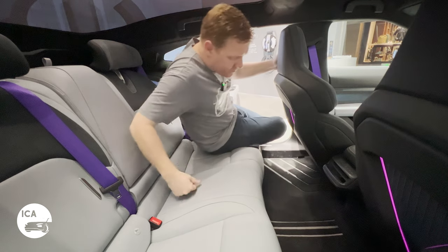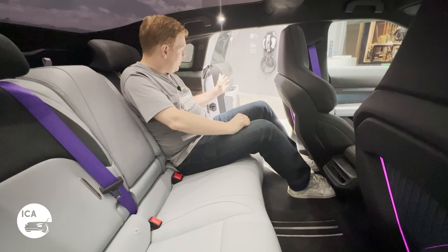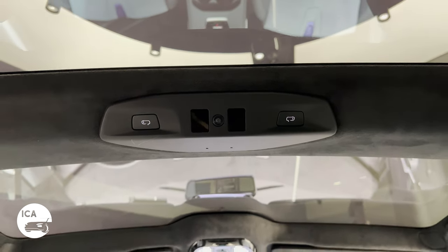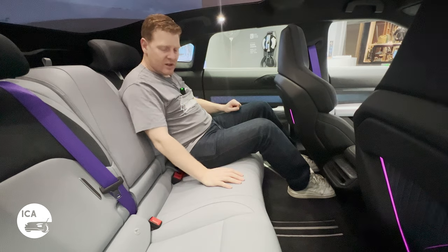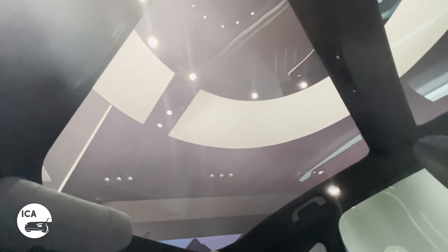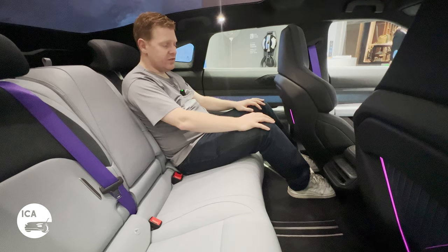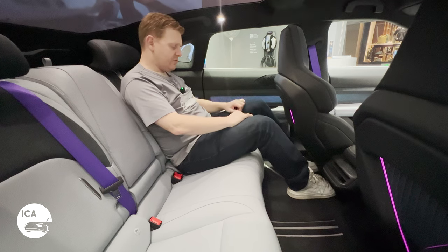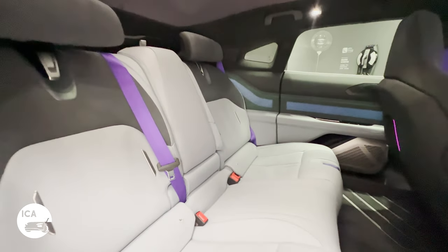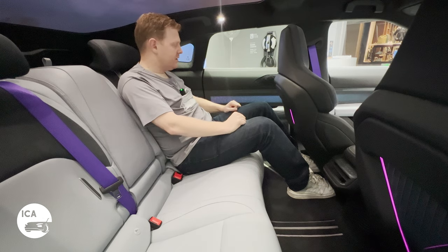Climbing into the back of the HiFi Z is not as easy as suggested — the 90-degree doors help, but once open you can't reach the switch, so there's a button on the roof to close the door. Inside it's quite dark; the enormous panoramic roof is darkly tinted, restricting light. There's plenty of legroom, but footroom is limited by the low front chair, and headroom is very tight — I can barely get my hand between my hair and the roof. It's a pretty tight space due to the very low roofline.